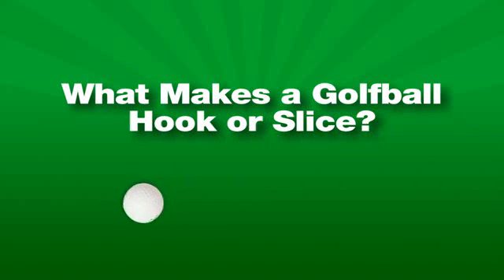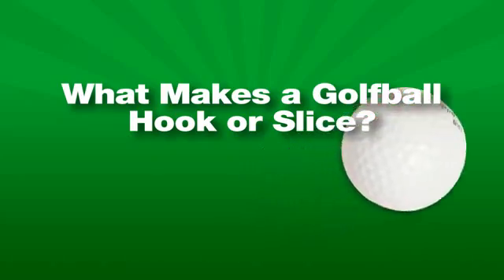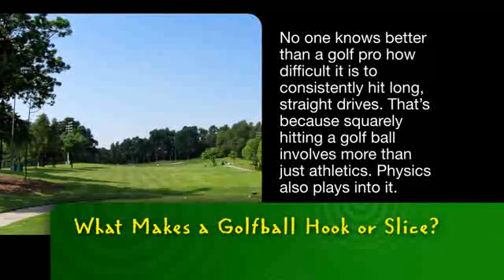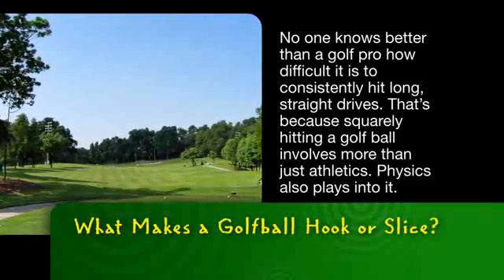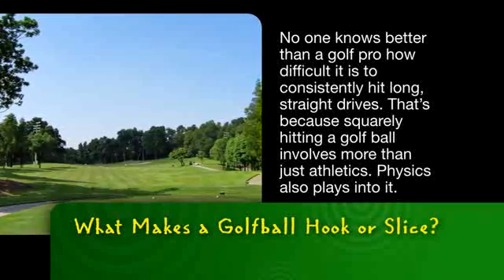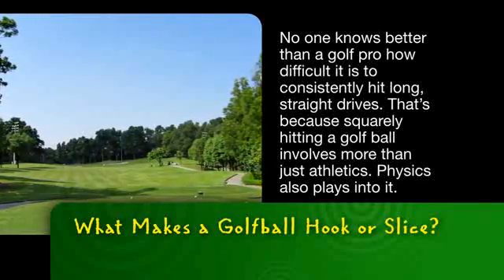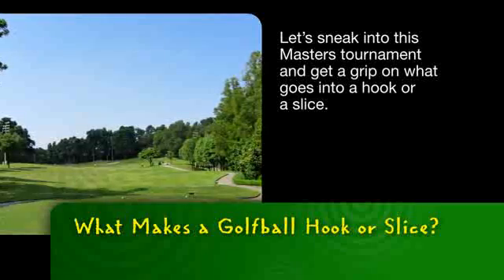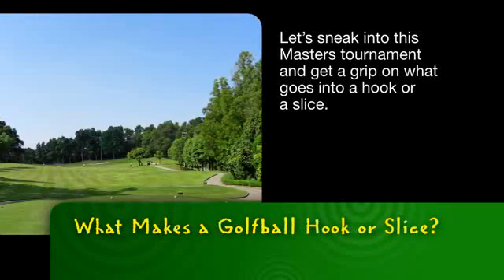Ever wonder what makes a golf ball hook or slice? Let's make sense of it with science. No one knows better than a golf pro how difficult it is to consistently hit long straight drives. That's because squarely hitting a golf ball involves more than just athletics — physics also plays into it. Let's sneak into this Masters Tournament and get a grip on what goes into a hook or a slice.